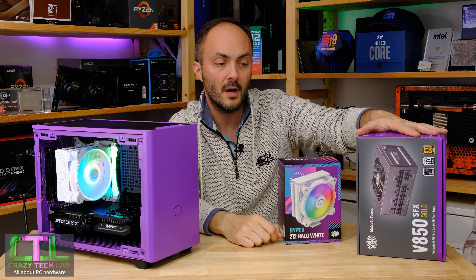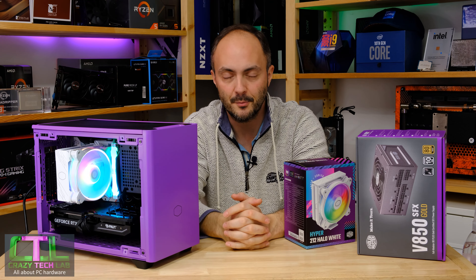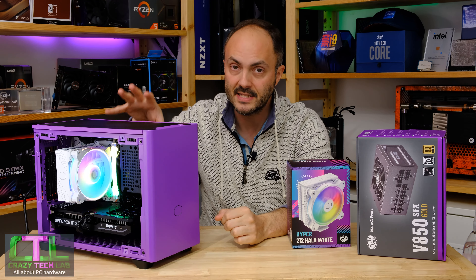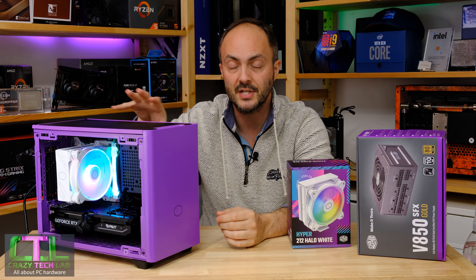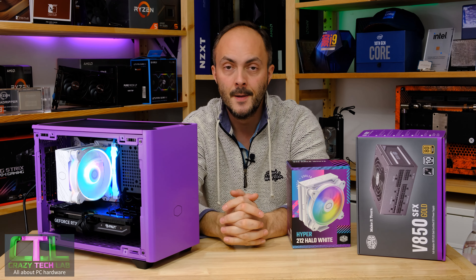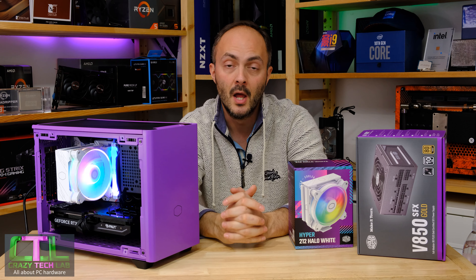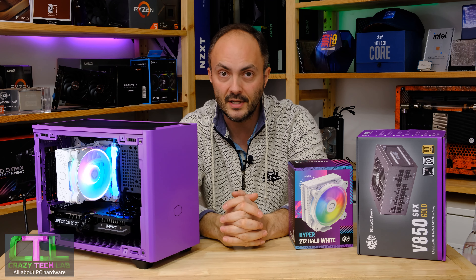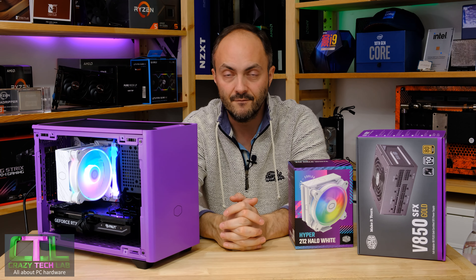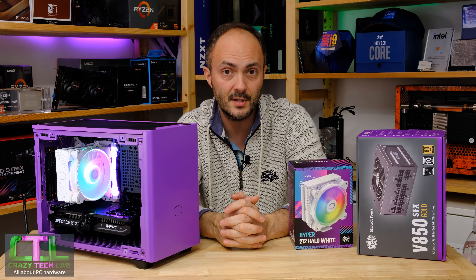Don't forget that I used the Cooler Master V850 SFX power supply today, which fitted very nicely into the NR200P — I can highly recommend that combination of power supply, cooler, and case. The motherboard used is the MSI B760i Edge Wi-Fi. All components are listed in the description below with buy links. Thanks to Cooler Master for sending over all the goodies and to MSI for sending over the motherboard. We'll be back very soon with more reviews — don't forget to like, comment, and subscribe with notifications on. Thanks for watching!